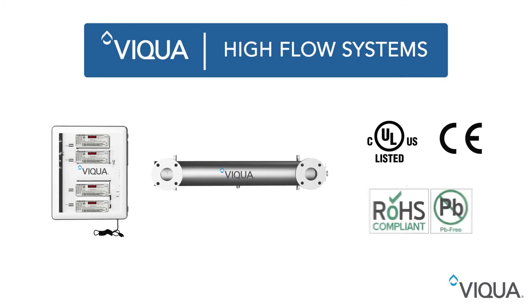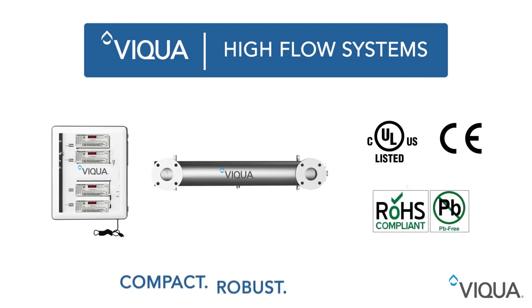All high-flow systems are tested and certified by third-party standards, giving your customers added confidence in the proven and trusted VEQUA technology.